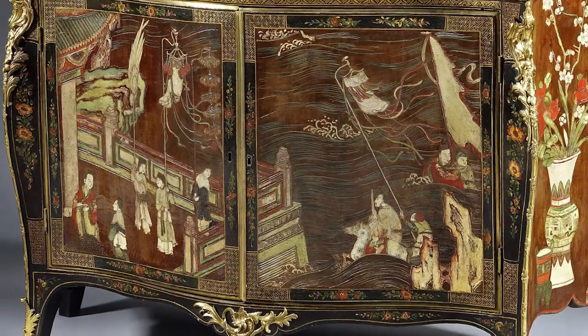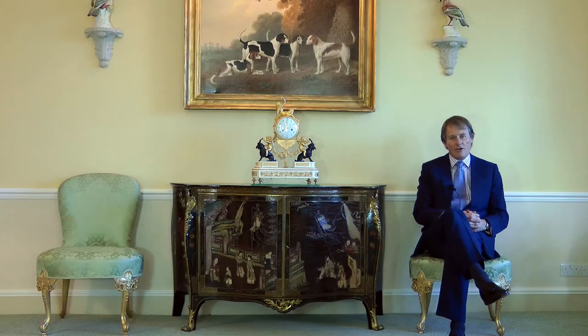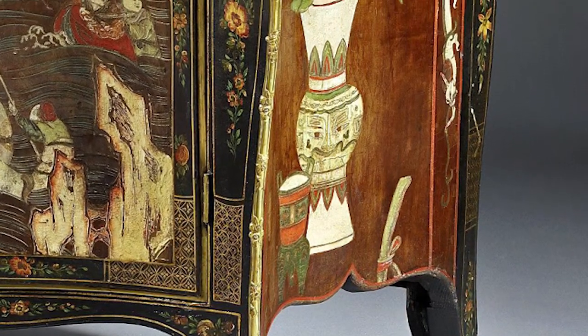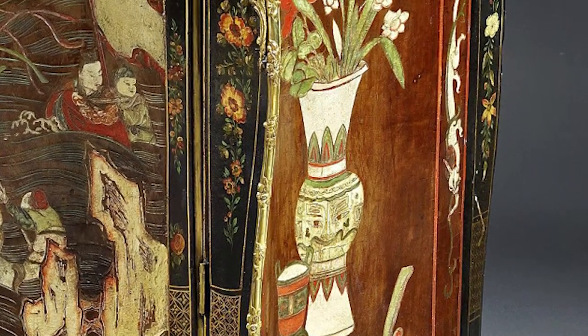The commode is known to have been made by a Frenchman called Pierre Langlois, who worked in England having first learned his trade in France. There are only about six other commodes in coromandel lacquer known to have been made in the 18th century here in England, and all of them were made by Langlois.